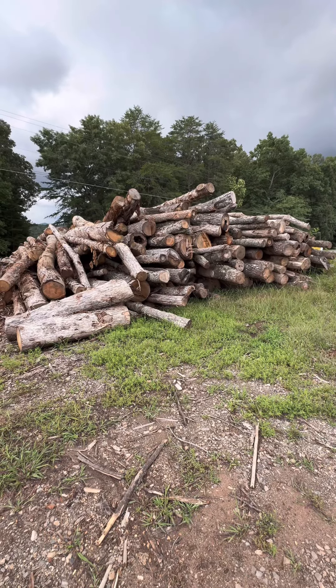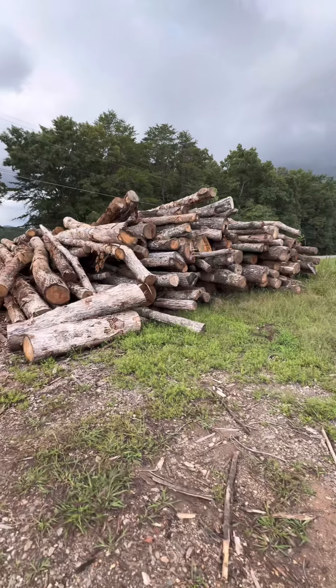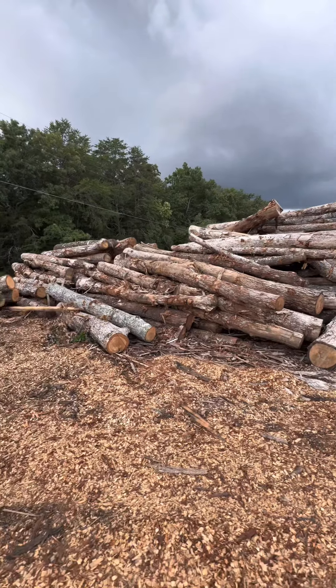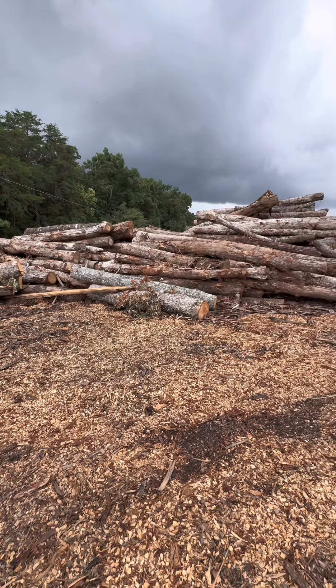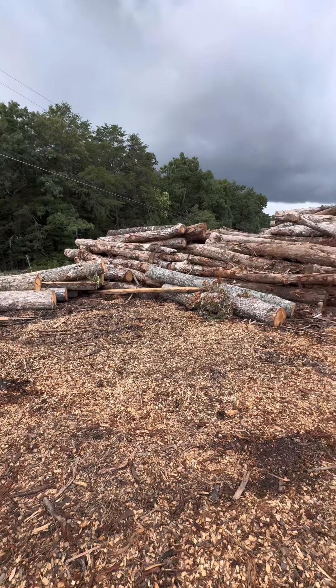This is our stack of logs for the second pile of firewood that we're going to have for January sales. We'll start splitting in August. Let it dry and sell it in January. That's the plan.